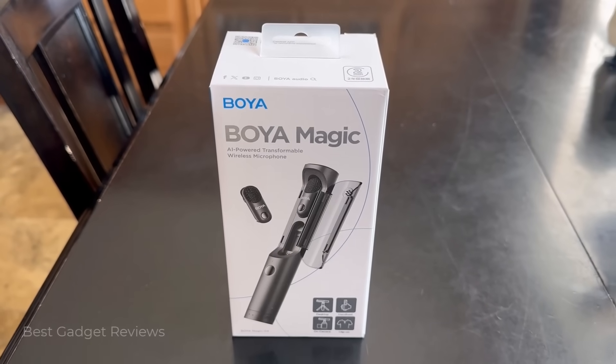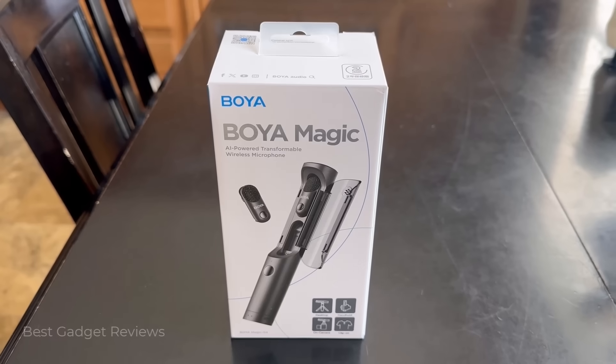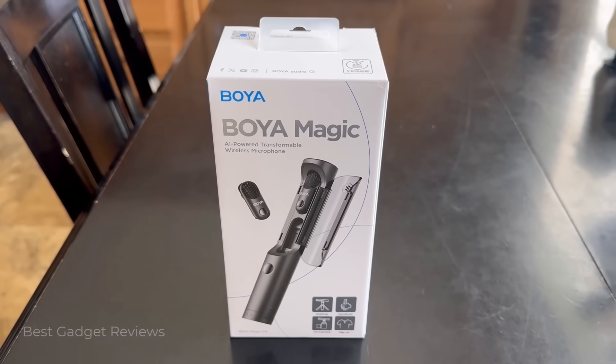Hey guys, today I'm taking a look at the world's first transformable wireless microphone called the Boya Magic. Let's open up the box and see how it works.